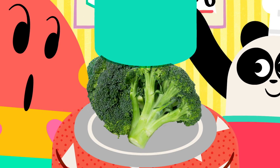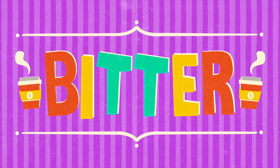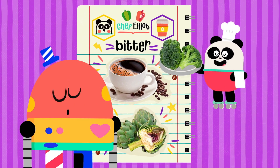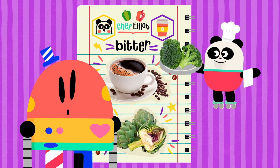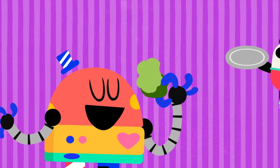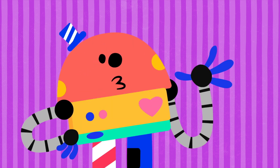And now... Bitter! You'll find the bitter taste in lots of vegetables. It could seem a bit strong at first, but once you get used to it, you'll love it! Bitter!